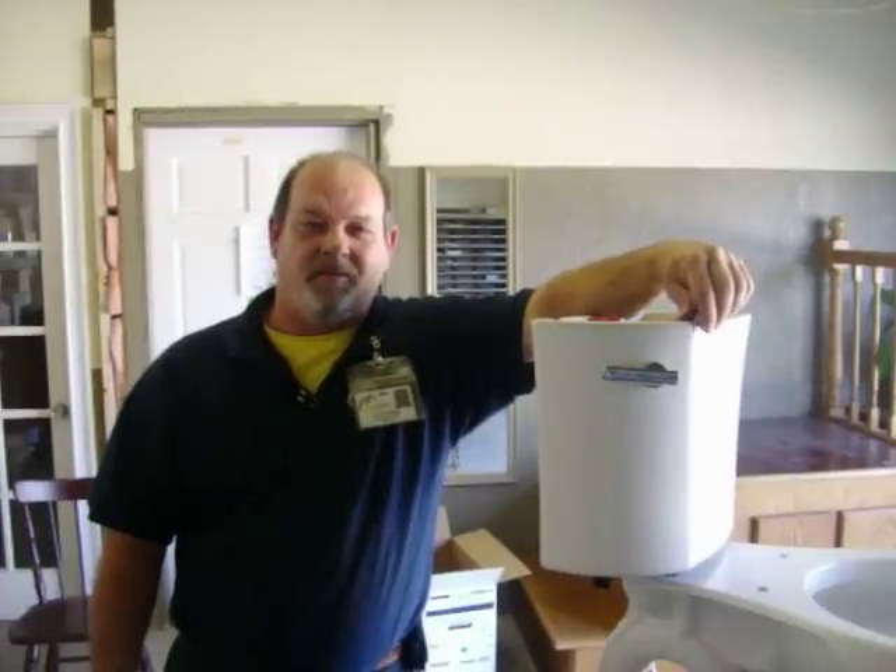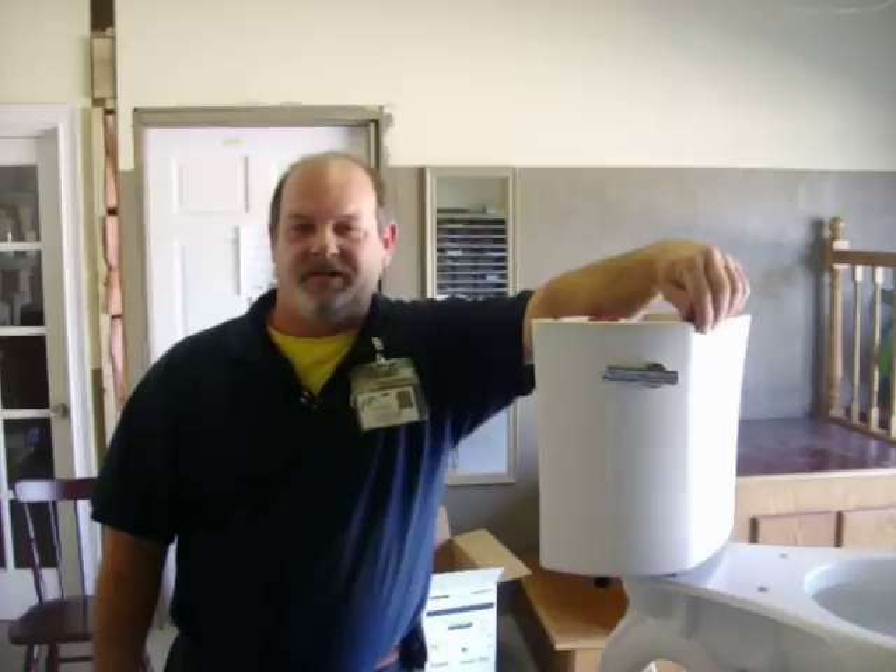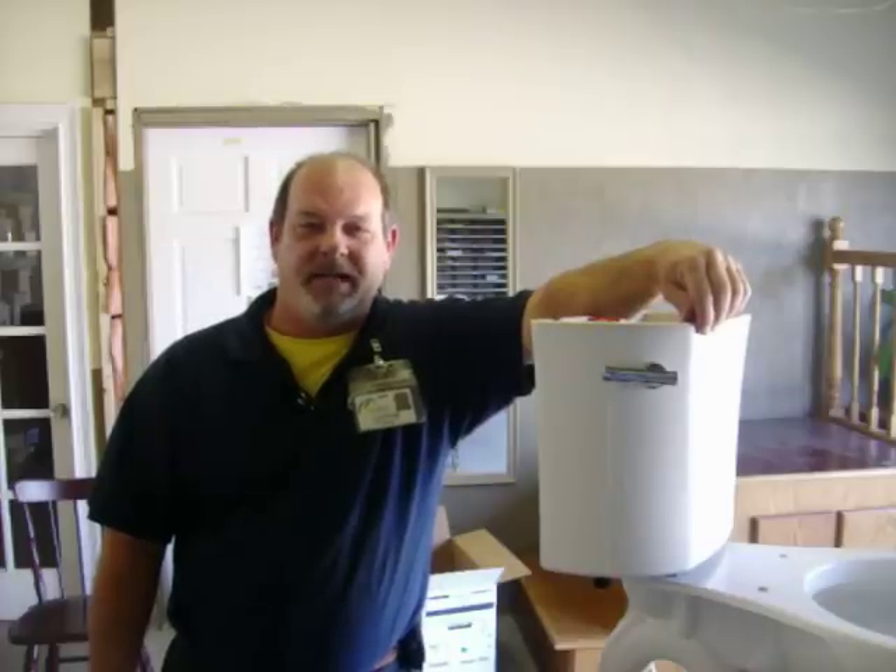Hi, my name is David Hodge. I'm the operations manager for Sundial Plumbing. I'm also one of the friendly licensed technicians that you'll deal with on a day-to-day basis.